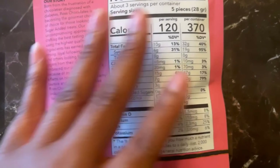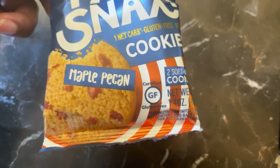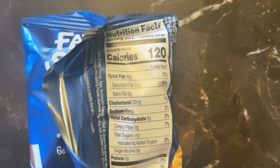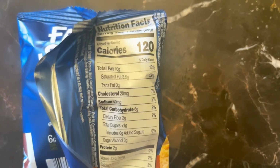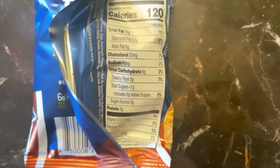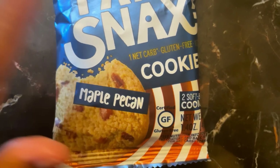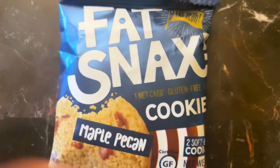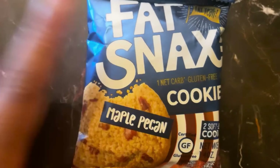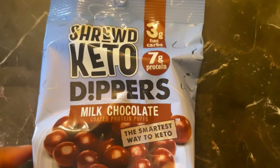Next we have Fat Snacks Maple Pecan Cookie, and it's gluten-free as well. It is 120 calories, 10 grams of fat, 6 grams of carbs, 2 grams of fiber, 3 grams of sugar alcohol, leaving us with only 1 gram net carb and 2 grams of protein. A maple pecan cookie that is also keto-friendly — your girl has high hopes, please be delicious!